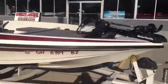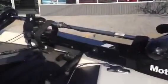Starting up here in the front, it's got a Motor Guide 24-volt trolling motor. We can see it's got a brand new Hummingbird 597 HD. Carpet in this boat is in excellent condition.